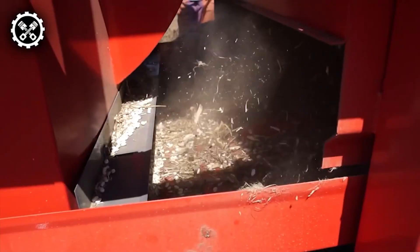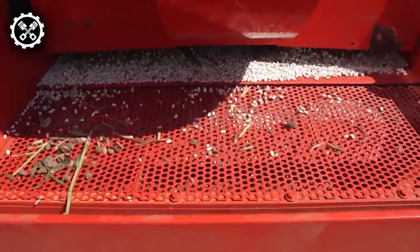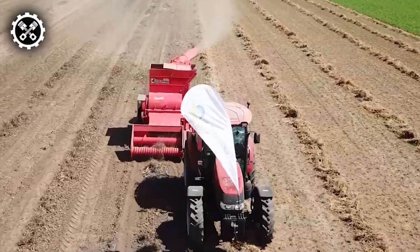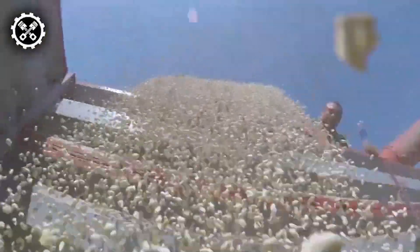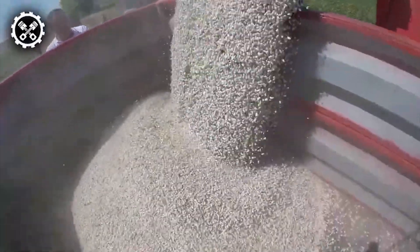Powered by the tractor's tail shaft, this harvester is compatible with any tractor boasting 70 horsepower or more. Featuring a table-sized threshing unit, the bean harvester showcases its capability by harvesting up to 10 tons of beans per hour. The integration of this harvester into agricultural practices streamlines the bean harvesting process, combining efficiency and productivity.